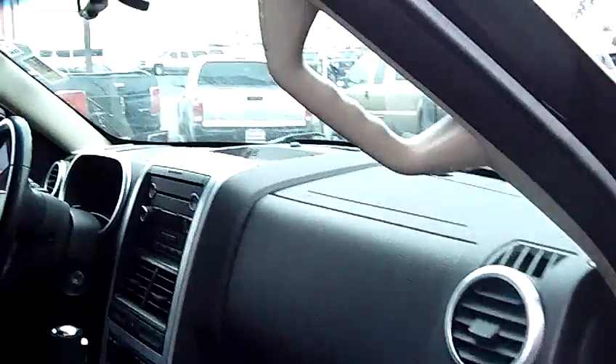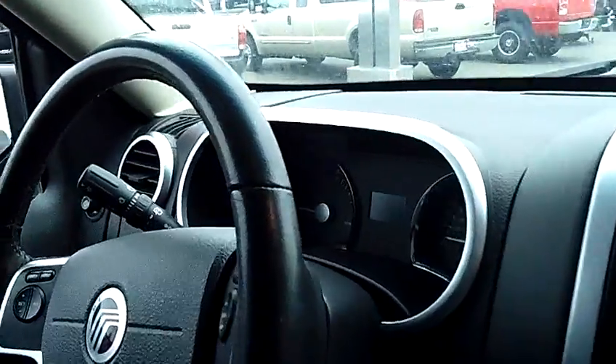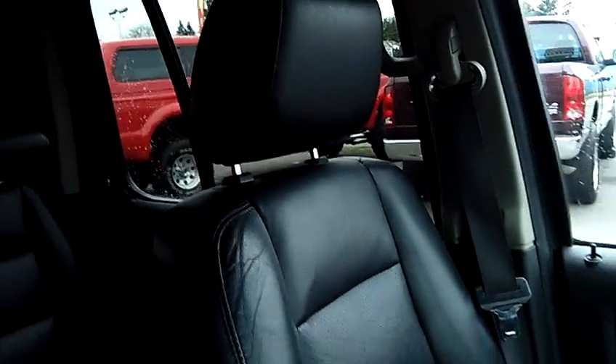Same holds true for the interior — take a look inside with me. You will notice that the vehicle is fully loaded inside: leather seats, heated seats, power seats, all your power options. Six disc in-dash CD changer, MP3 player.